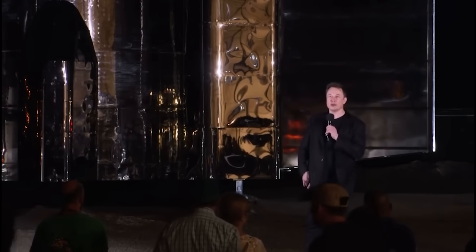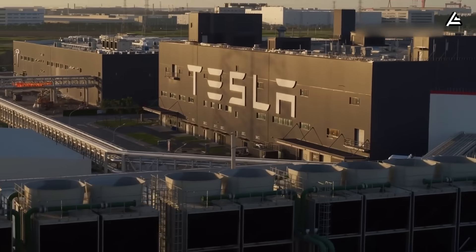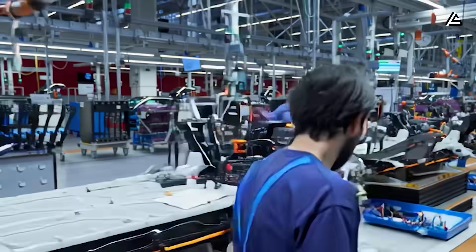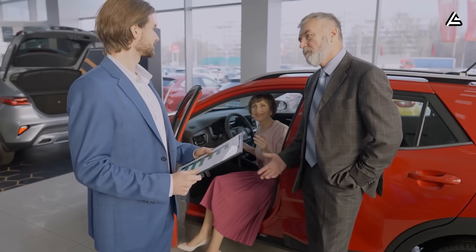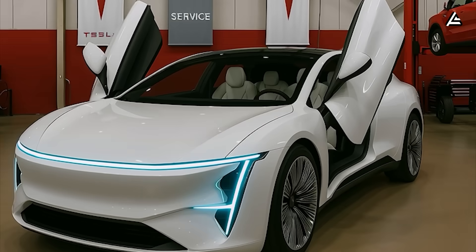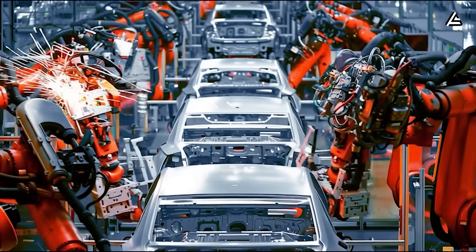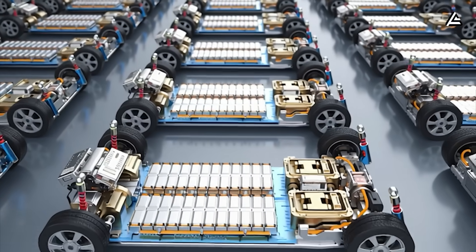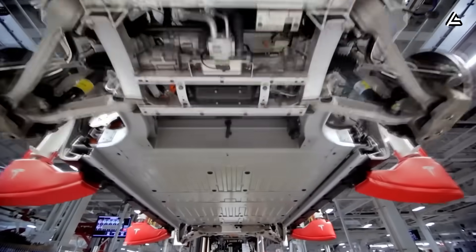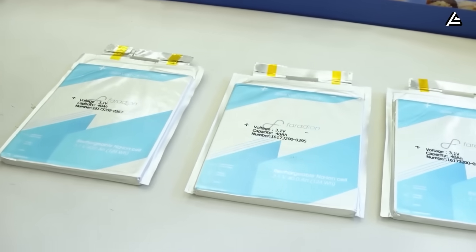The best part is no part, the best process is no process. For nearly a decade, Tesla has followed one simple engineering truth: when fewer things can fail, fewer things need fixing, and car ownership moves closer to costing almost nothing. With the Model 2 arriving in 2026, that principle finally becomes a complete, tangible machine — built on a near-flawless production line, powered by a two-million-mile battery, supported by a 30-year chassis, and filled with hardware that almost never wears out.